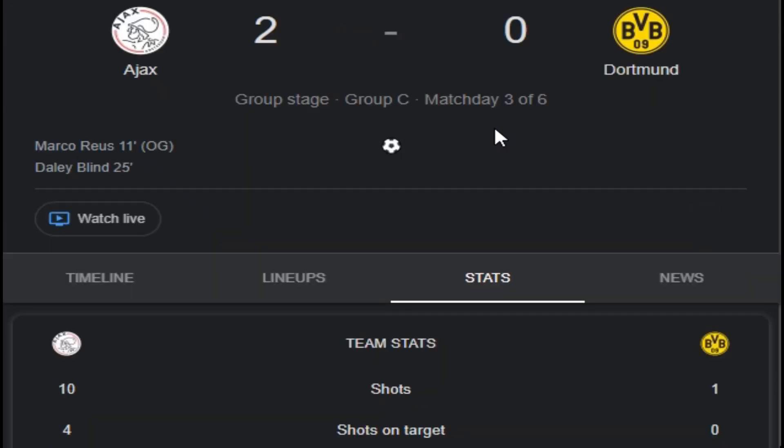Here is the final result: Ajax leads Dortmund — Ajax 2, Dortmund 0. The scorers from the Ajax side were Marko Reus in the 11th minute and Daley Blind in the 25th minute.